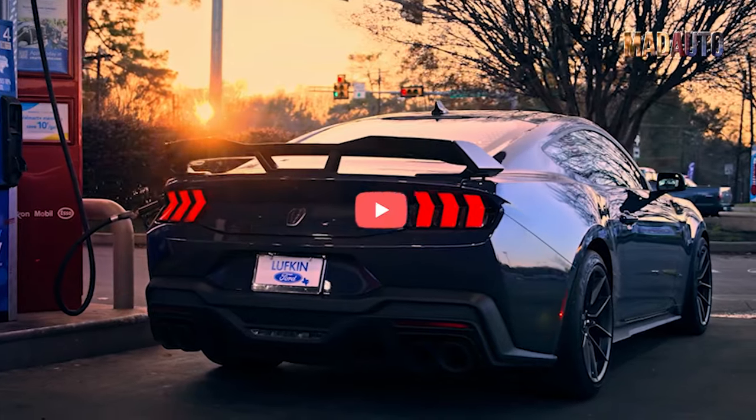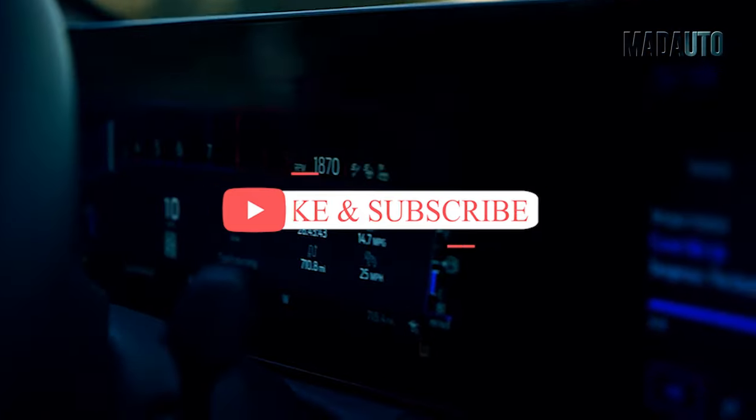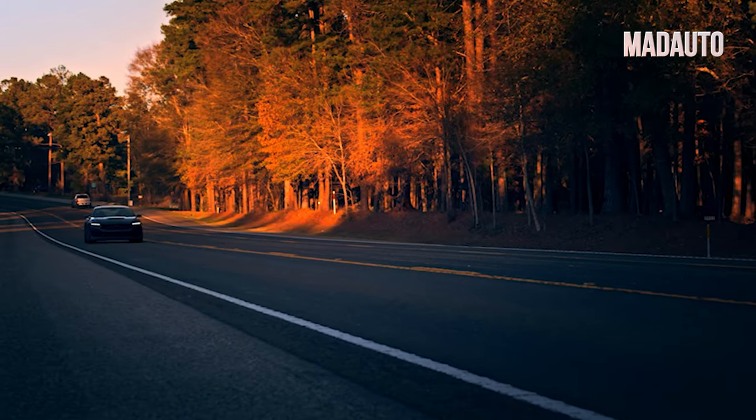Also, before we start, subscribe to the channel to keep up with the best reviews and news in the car world, and like this video if you learned something new, which we guarantee you will. Let's go.